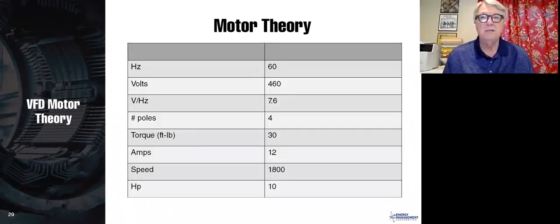Here is a typical example motor: 60 Hz, 460 volts, 4-pole, 30 foot-pounds of torque, 12 amps, 1,800 RPM, 10 horsepower. What is the volts per hertz? It is simply 460 divided by 60, which is approximately 7.6.